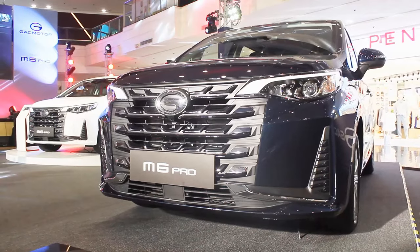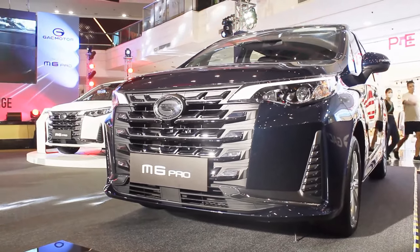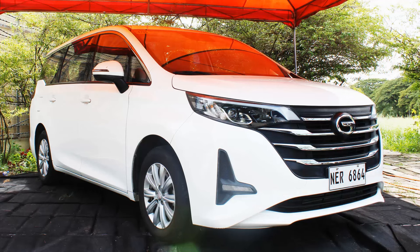Hello guys, welcome back to my channel. Today is the launching of the all-new GAC M6 Pro. I've been anticipating this model for quite some time already as I owned the former GN6, the one this succeeded. It's one of the most underrated MPVs you can buy out there, and first impressions — it's pretty good.